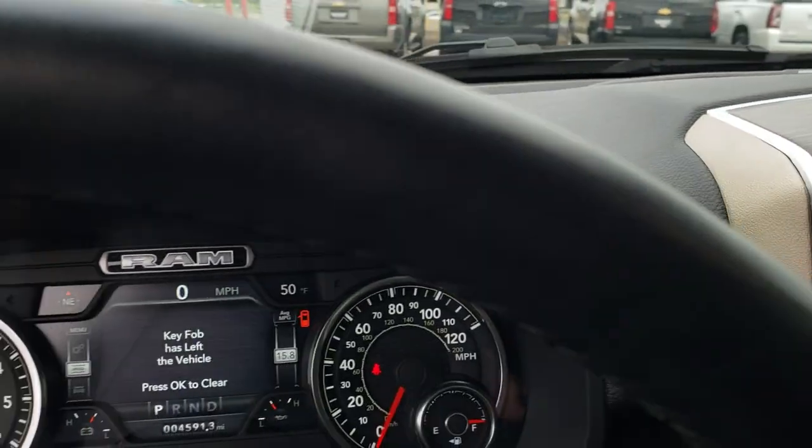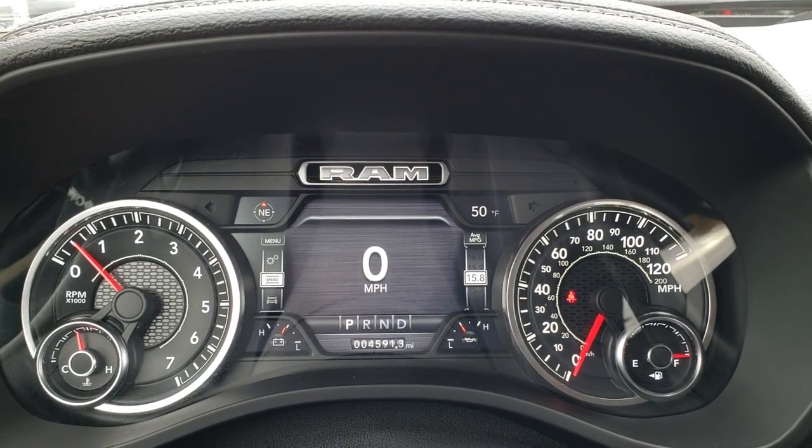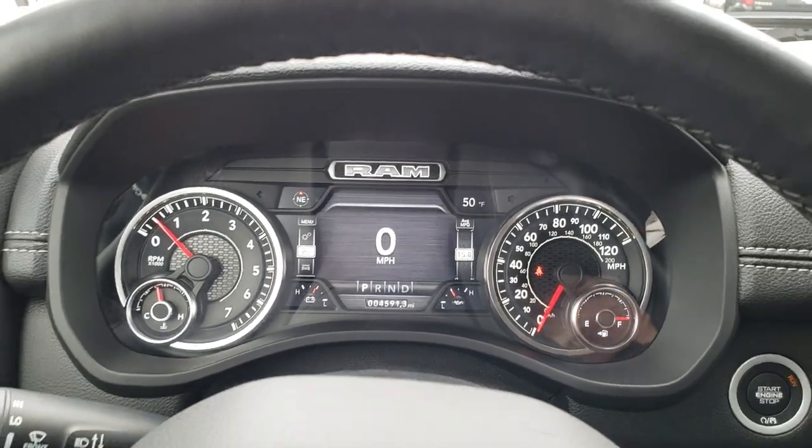As we hop inside the vehicle, you can see that this truck has 4,591 miles. You get the 7-inch TFT display, compass, outside temperature display, and digital speedometer.